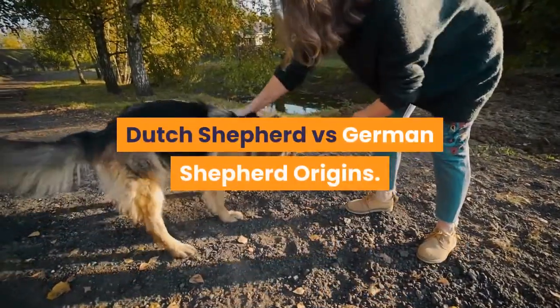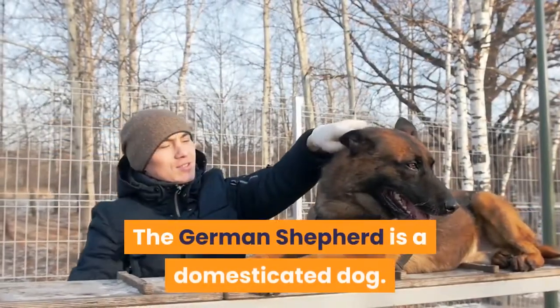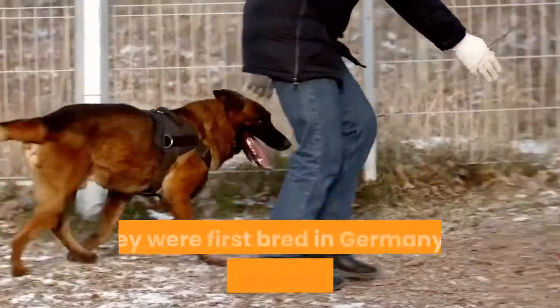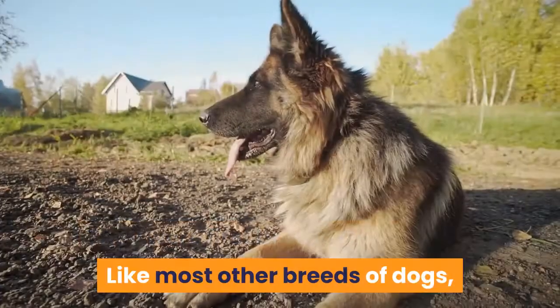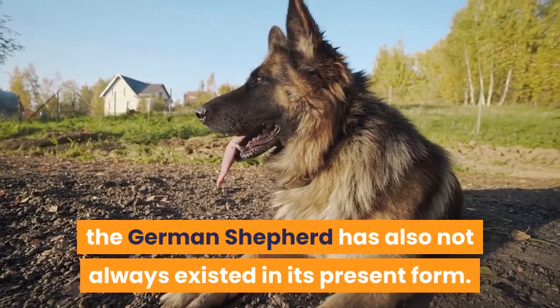Dutch Shepherd versus German Shepherd Origins. The German Shepherd is a domesticated dog. They were first bred in Germany to work in herding sheep. Like most other breeds of dogs, the German Shepherd has also not always existed in its present form.